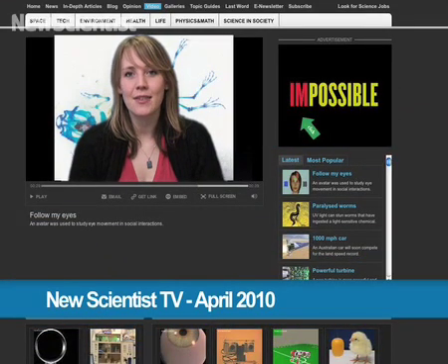Hello and welcome to New Scientist TV. This month we investigate some deformed frogs. We also meet a baby robot that's just finding its feet. But first we head to the UK's Silverstone Racetrack, where a team is gearing up to compete for millions of dollars. Sean O'Neill tells us more.